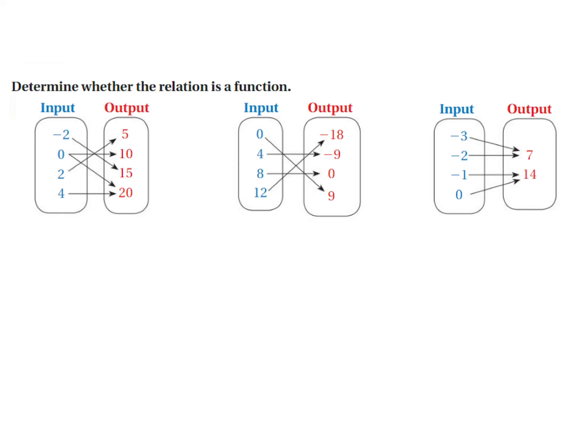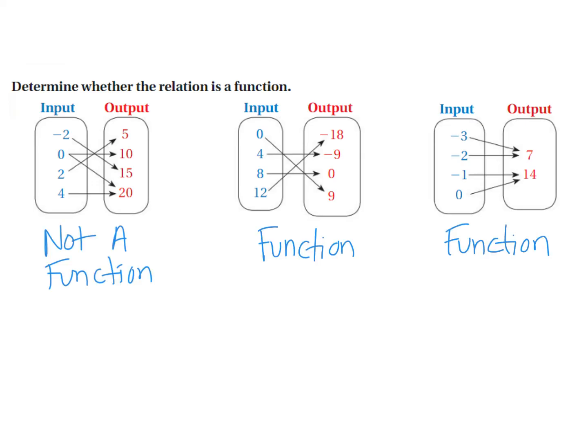Pause this video and look at these mapping diagrams and decide for yourself which ones are or are not functions. The first one is not a function because the 0 has two answers: a 10 and a 20. The next one — each number has a different answer, so it's a function. In the last one, you might think there's a problem because two arrows go to 7 and two go to 14, but it's all about the x, not the y. Each x value only points to one output, so it is a function.